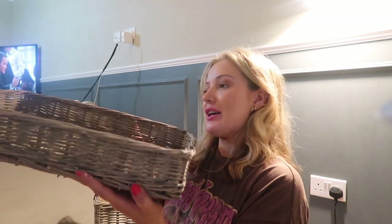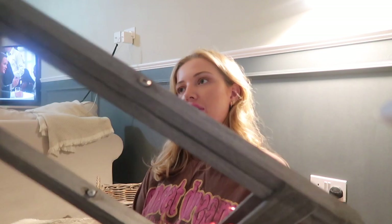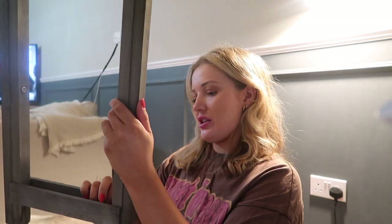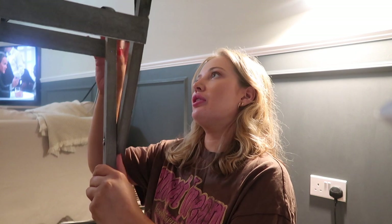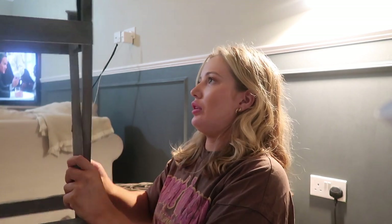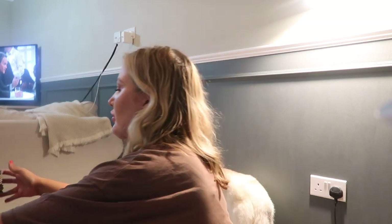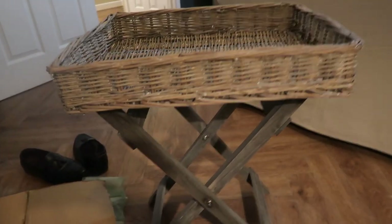The last thing I picked up is from a different Etsy shop - it's a wicker butler tray. It has a wicker top basket and comes with distressed grey legs. I thought it would look very nice in here. You just pop the legs open and sit the tray right on top. That's what it looks like standing up.